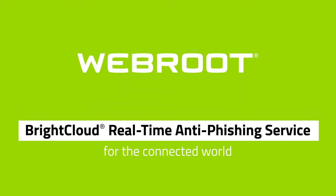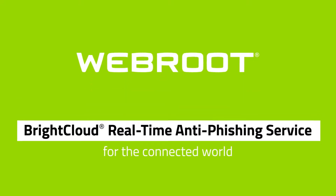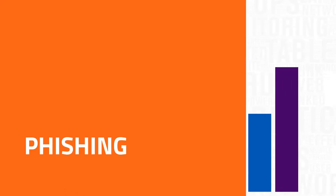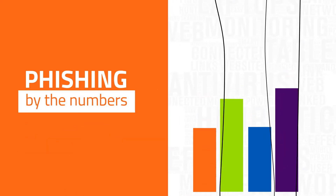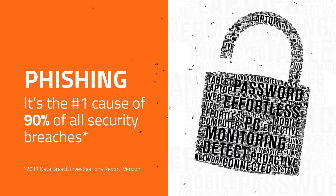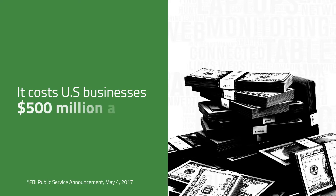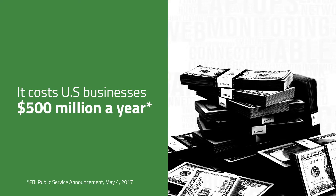BrightCloud real-time anti-phishing service for the connected world. Phishing poses a very real threat to your customers. It's the number one cause of 90% of all security breaches. It costs U.S. businesses on average around $500 million a year.